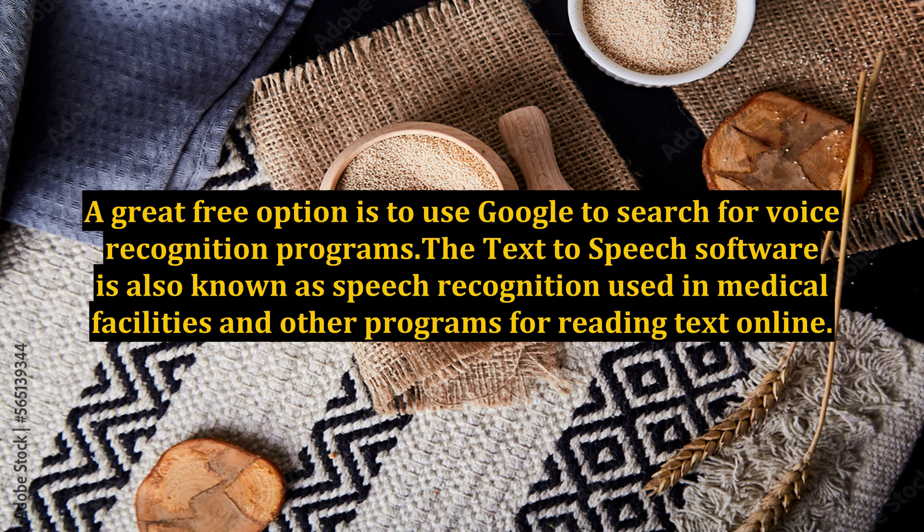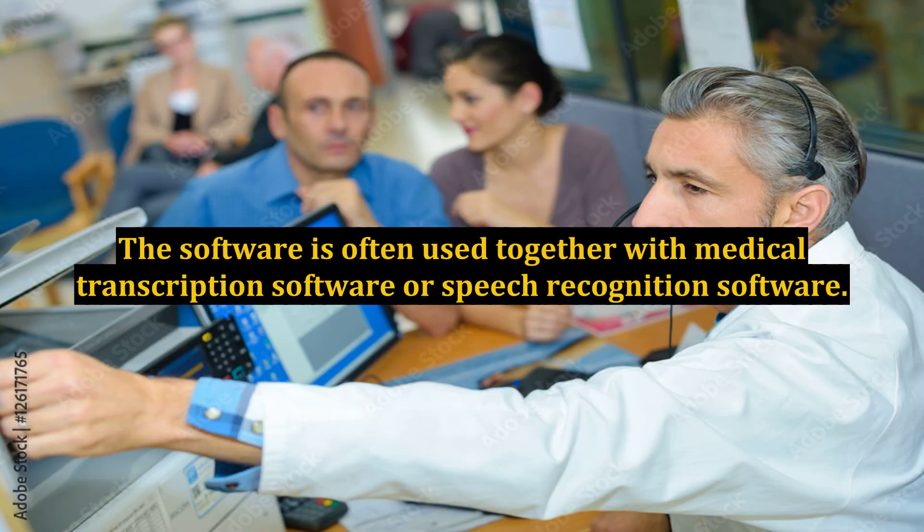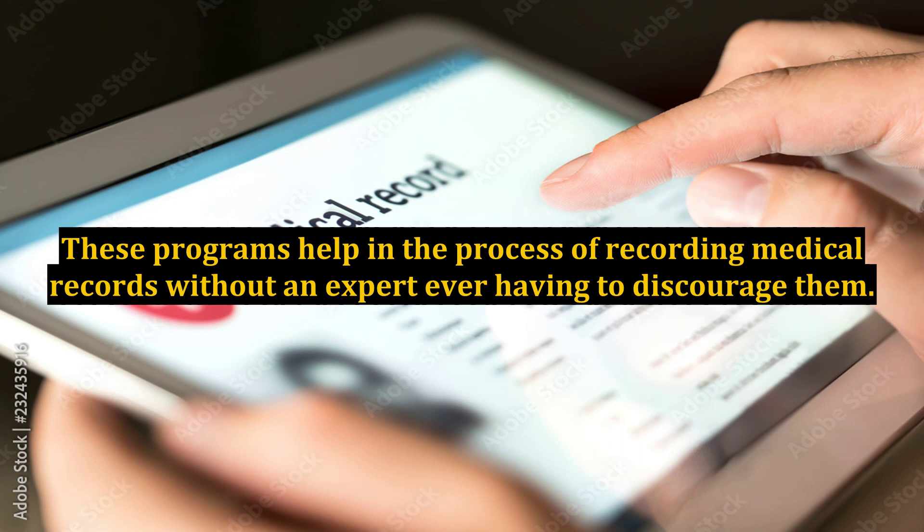The text-to-speech software is also known as speech recognition, used in medical facilities and other programs for reading text online. The software is often used together with medical transcription software or speech recognition software. These programs help in the process of recording medical records without an expert ever having to handle them manually.